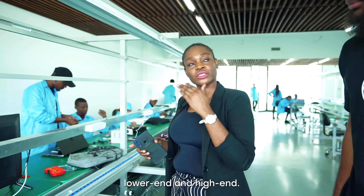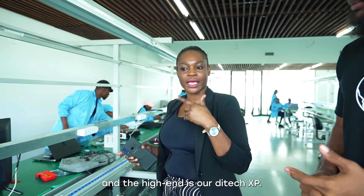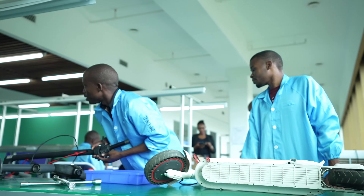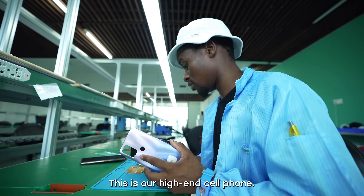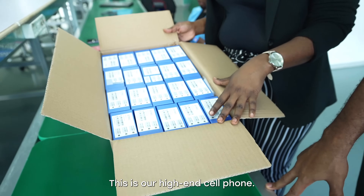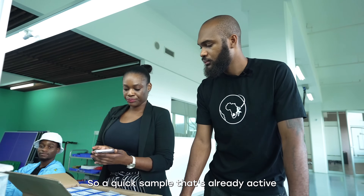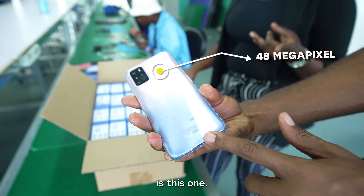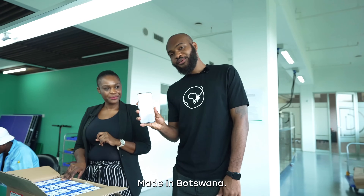We have two mobile phones — lower-end and high-end. The lower-end is our Ditek Blade and the high-end is our Ditek XP. This is our high-end cell phone — 48 megapixels and 64 GB. You can just flip through and use it. Made in Botswana.